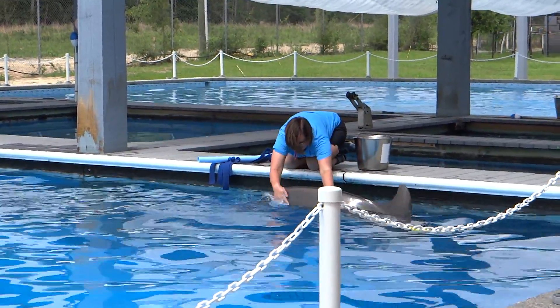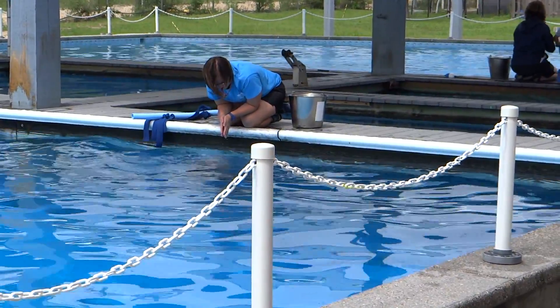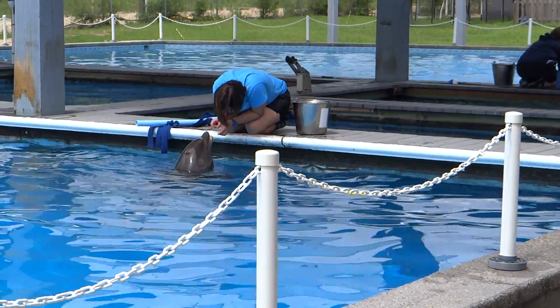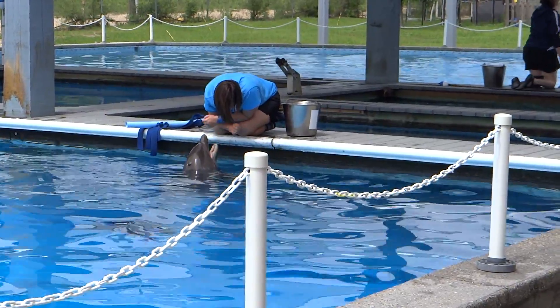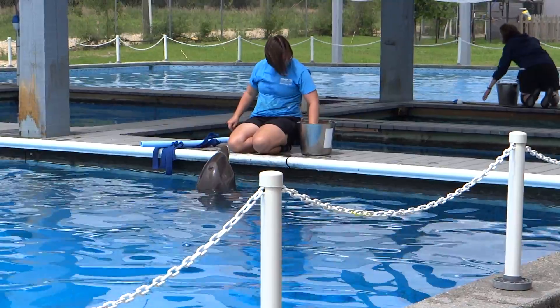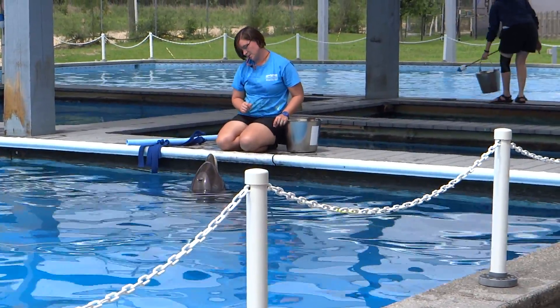In fact, our researchers here have a database of about 3,000 different dorsal fins from the Mississippi Sound. So we can tell if the dolphin lives here or is just passing through. And that's how we use them. They do love to stay balanced and upright in the water, and they identify each other by using a signature.